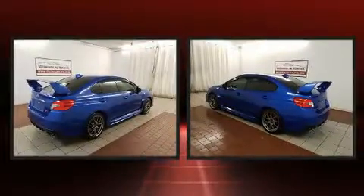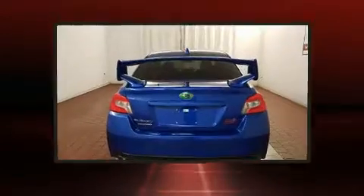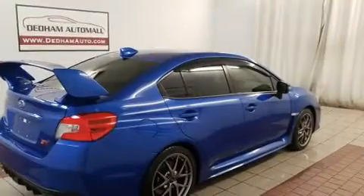Subaru prioritized comfort and style by including a leather steering wheel, heated seats, power door mirrors and heated door mirrors, remote keyless entry, and a split folding rear seat.